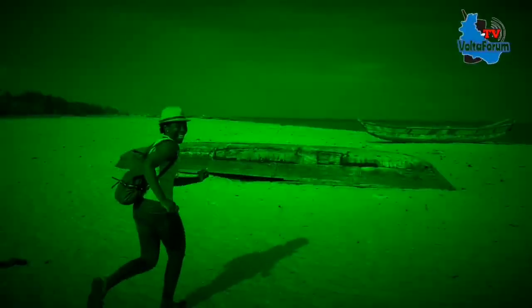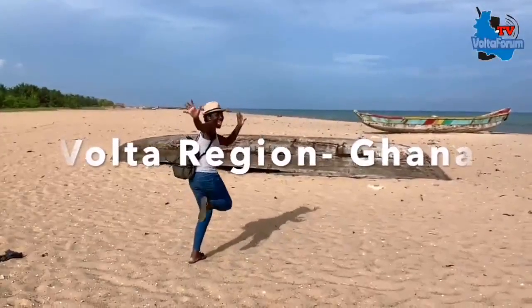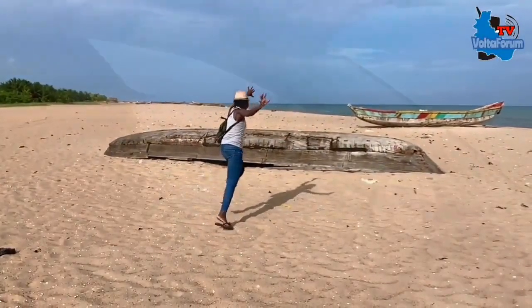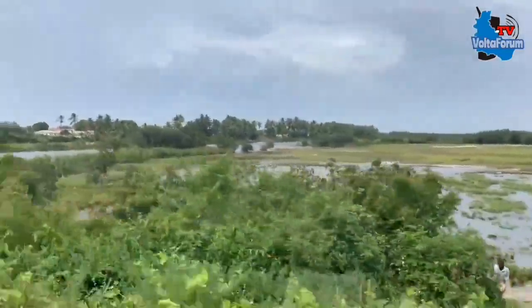Welcome to the Volta region, one of the most beautiful parts of Ghana, but sadly underrated. I actually come from this region — both parents come from this region — so I know this place quite well. Come with me.